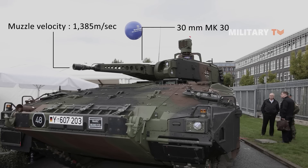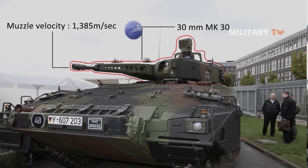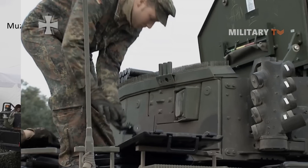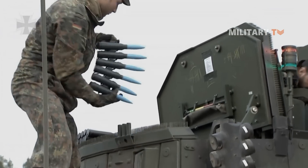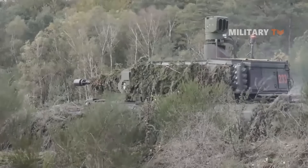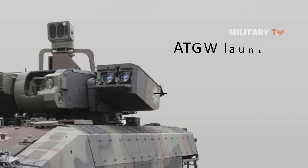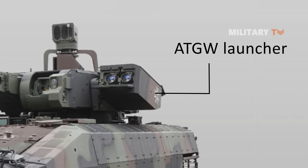The MK-30 cannon also fires the FAPIDS-T — frangible armor-piercing incendiary discarding sabot-tracer — round, which is used against both hard and soft targets.